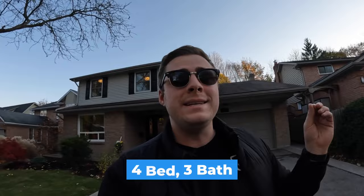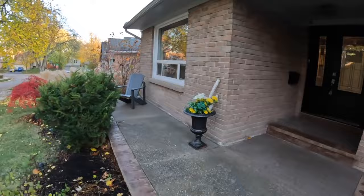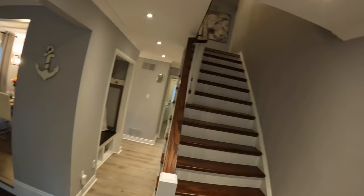Now let's check out a beautiful home currently available in Dundas — a four-bed, three-bath detached home listed at $1.3 million. It features a beautiful front porch to start.